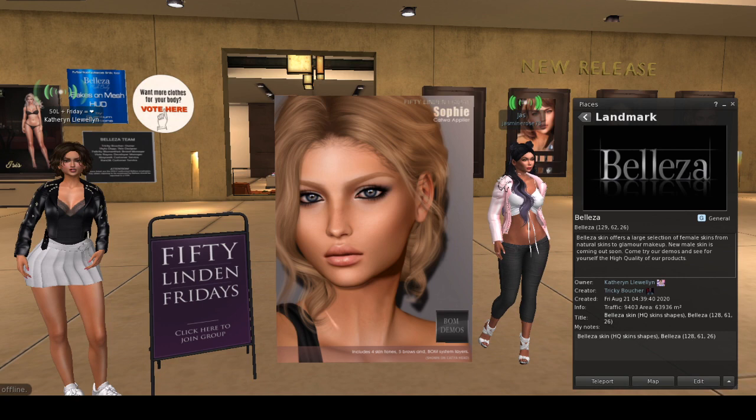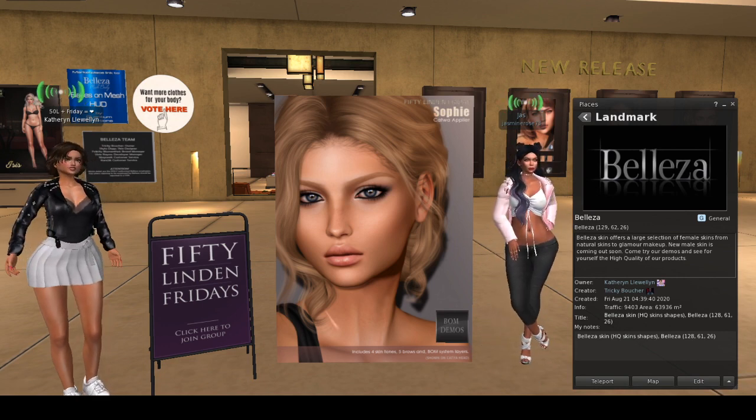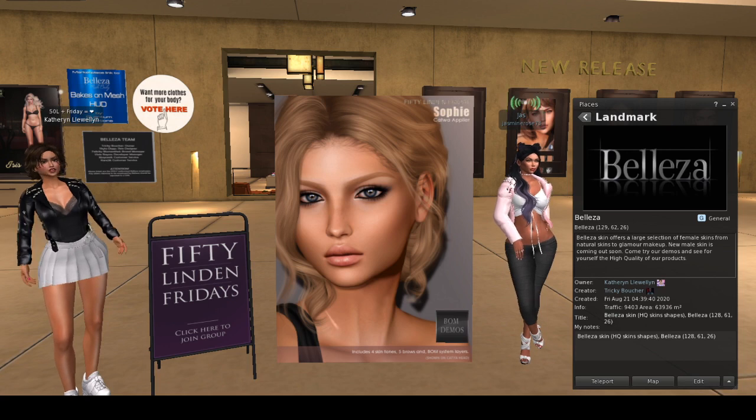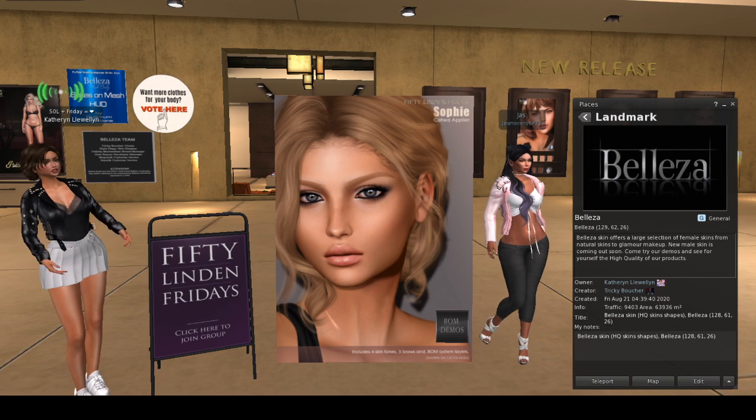We need to go. This is not for me, obviously, because it doesn't match. It's pretty, though. So that's it for this segment. We will see you at the next shop.